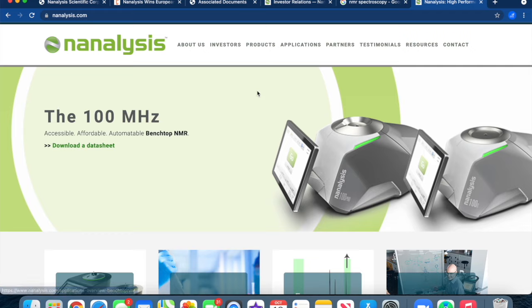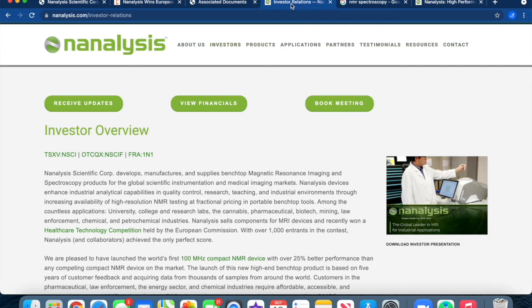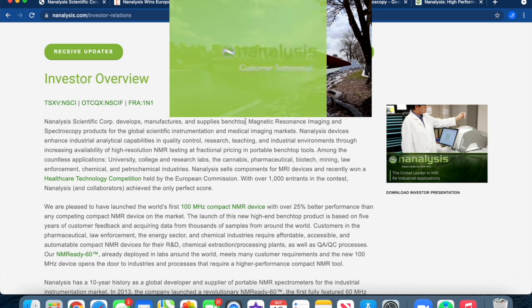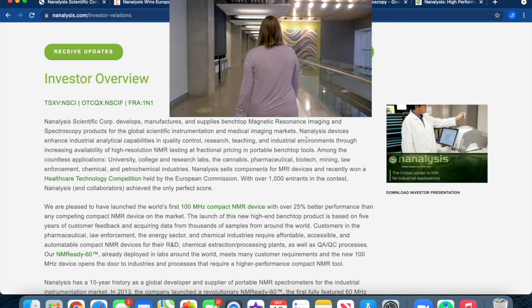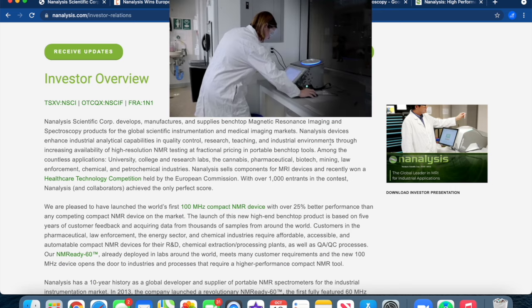This is a really technology-based company, so I encourage all of our viewers to do your own research and ensure that you understand what asset class you're getting involved in. They have a beautiful investor deck. Analysis Scientific Corp develops, manufactures, and supplies benchtop magnetic resonance imaging and spectroscopy products for the global scientific instrumentation and medical imaging markets. Analysis devices enhance industrial and analytical capabilities in quality control, research, teaching, and industrial environments.